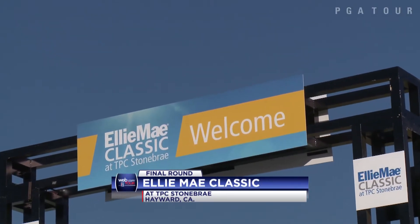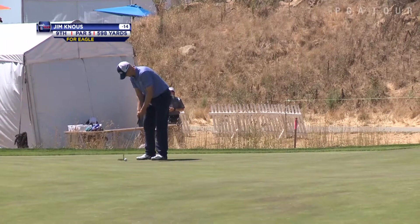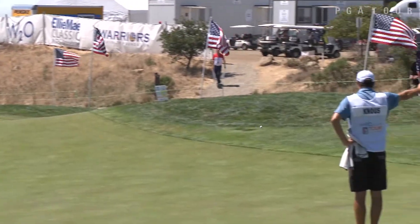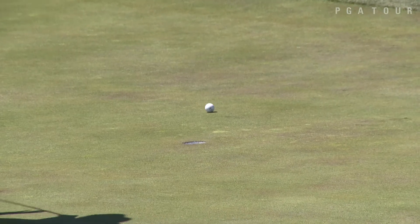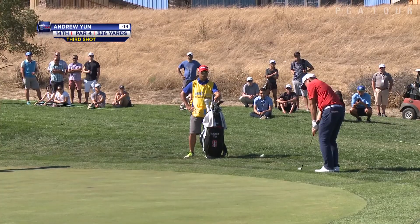Sunday's final round of the Ellie Mae Classic. What a week it has been on the Web.com Tour. Jim Knauss with a 105-foot eagle — check it out. He goes up over the ridge, off the green, and back onto the green, just short of the cup. A heck of a putt for him. He finished at T8.